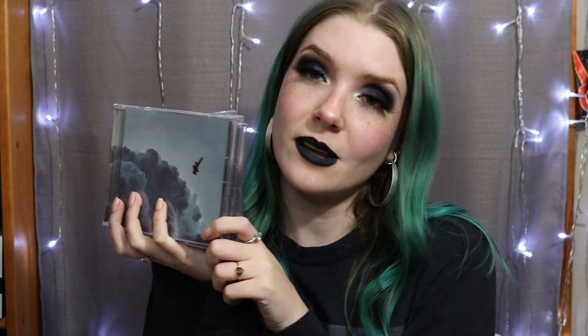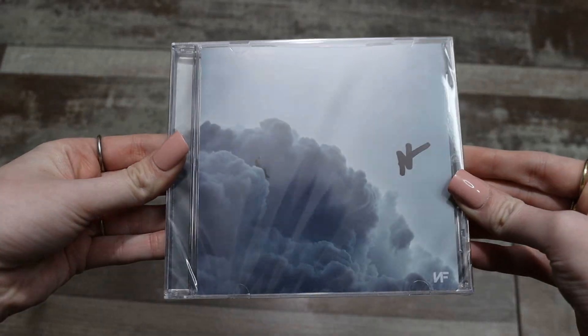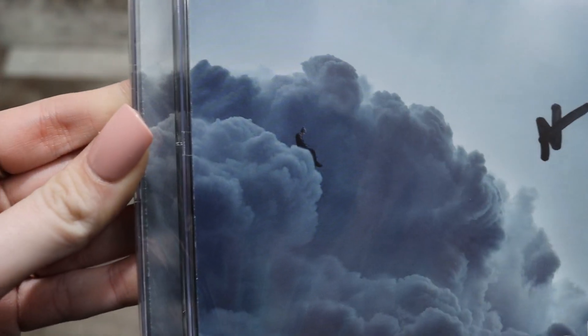My friend said he didn't get one, so I might be giving one of these to him. I'm going to keep two — one sealed and one I'm opening in this video for you guys — and then the other one I'm doing a giveaway with. If you want to know how to win one, stay tuned to the end of the video. We're going to get into the CD unboxing right now.